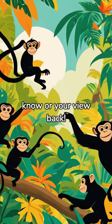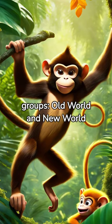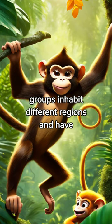Monkey facts you 100% didn't know or your money back. Monkeys, belonging to the primate family, are divided into two main groups: Old World and New World monkeys. These two groups inhabit different regions and have distinct characteristics.